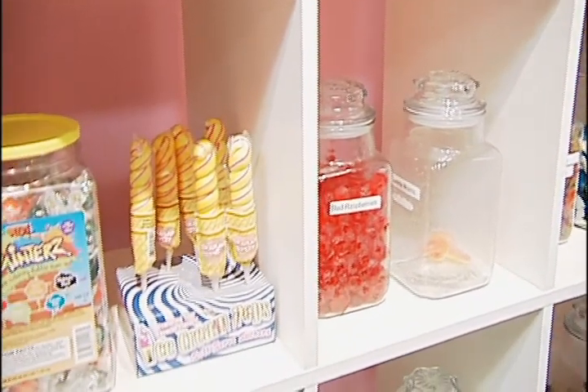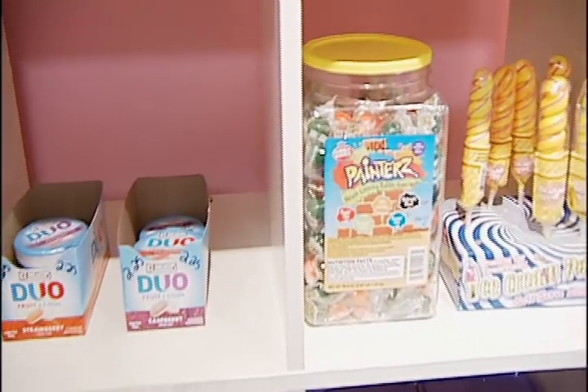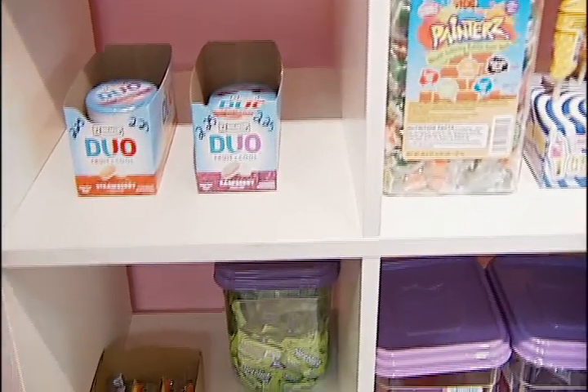Facebook is incredible. We can put specials on there, pictures of ice cream or anything that we do here, and literally within five to ten minutes, people are walking in the front door saying, I want that. It's crazy.